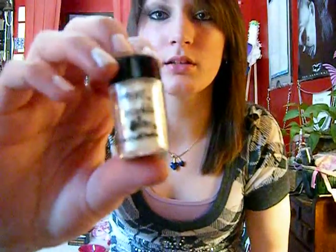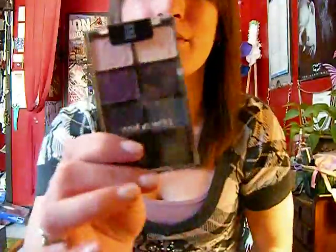Then I went to Sally Beauty Supply and got this white glitter, because I have gold and silver and I wanted white. Then I went to Walgreens — I had seen this before in a video but only once, and I was excited to find them, and they had them there.